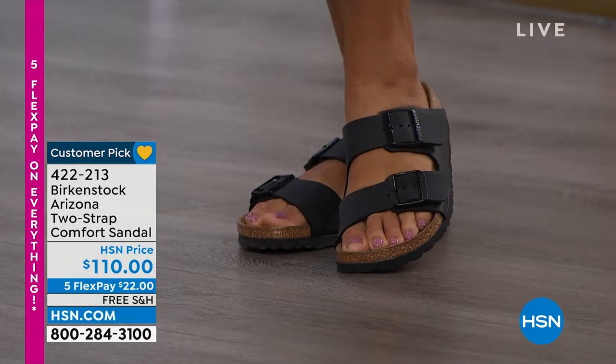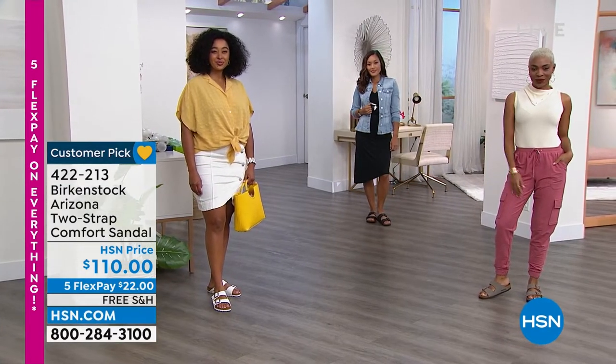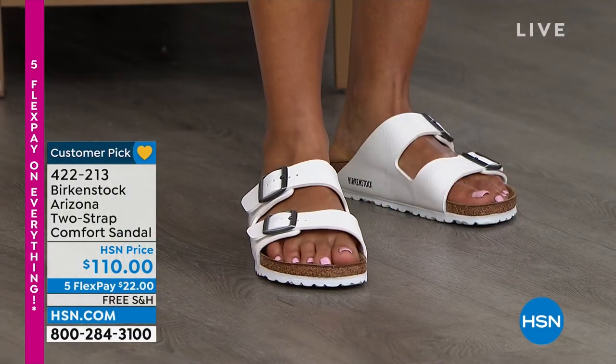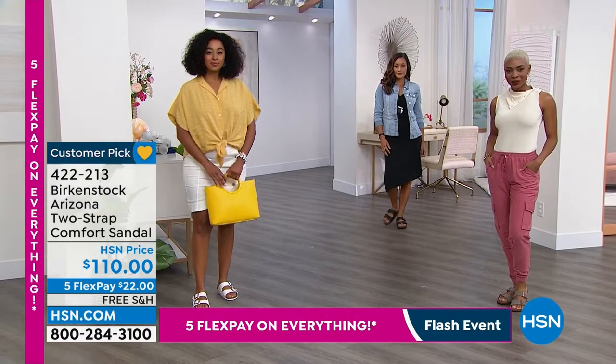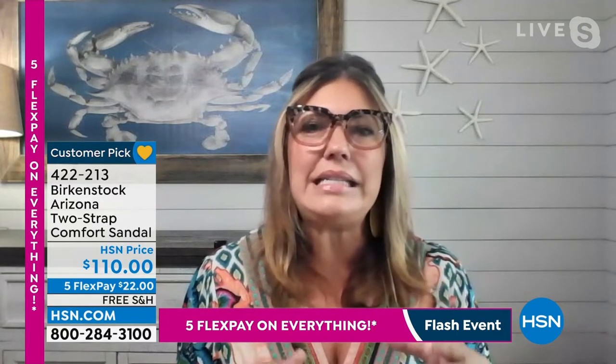Let's talk about sizing — these are true to size. Five and five-and-a-half is a 36 in euro. Sizing goes all the way up to 11 and 11-and-a-half. There is a little bit of a break-in period. I always say buy true to size. These come in whole sizes only — five and five-and-a-half is one size, six and six-and-a-half is another size, and so forth.